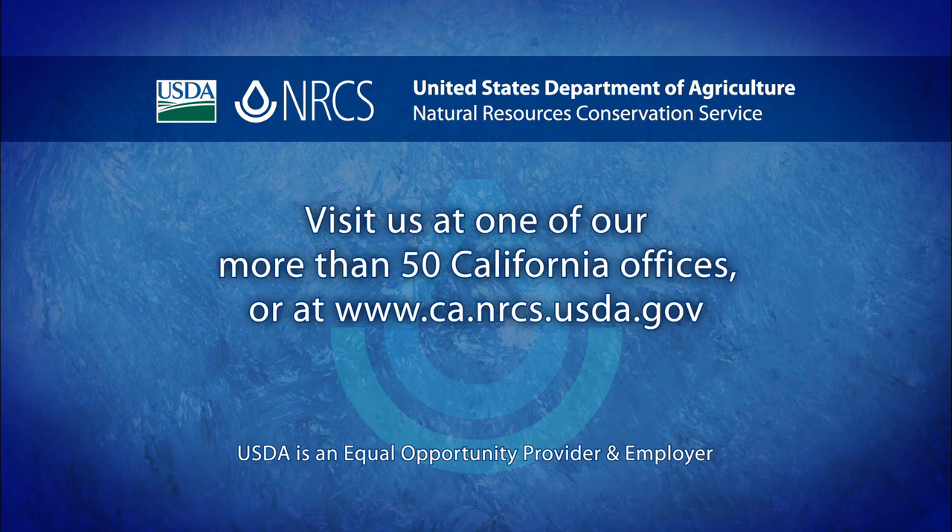If you would like more information on pollinator hedgerows or other conservation practices, contact the district conservationist at your local NRCS office or visit our website.